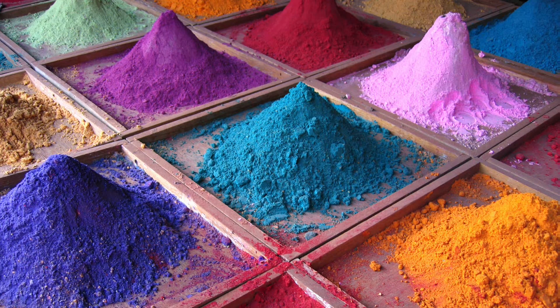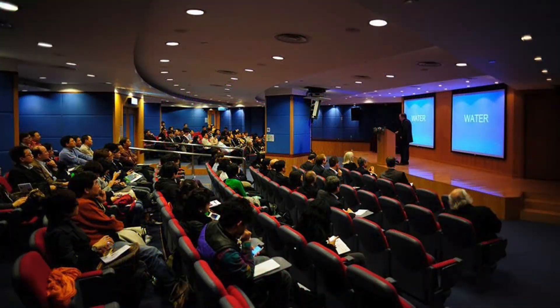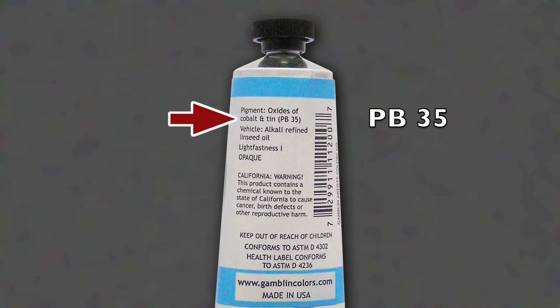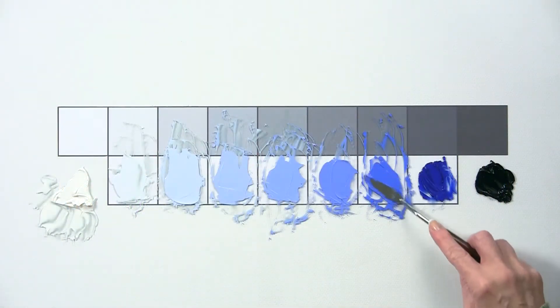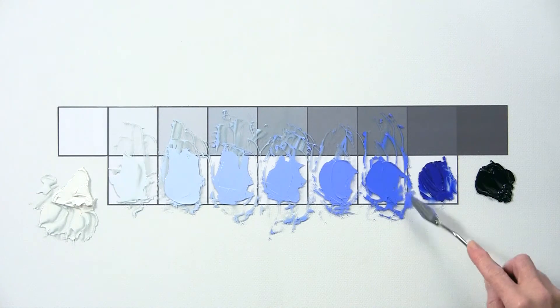Pigments and dyes have been standardized by the Society of Dyers and Colorists, and these designations are often listed on the tubes of paint. For instance, here's a tube of cerulean blue. Look on the back — it says PB35, which means pigment blue 35. Try to stick with paints made from a single pigment. They're more expensive, but they're pure and will go further. They're also easier to mix, and the mixtures will be more vibrant.